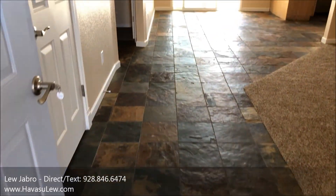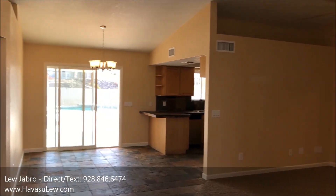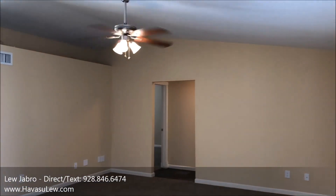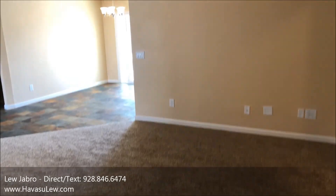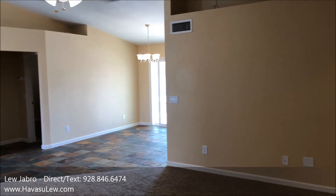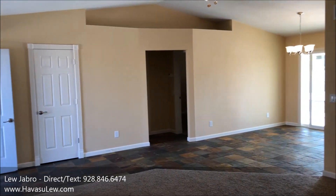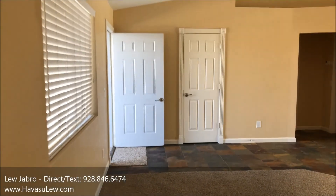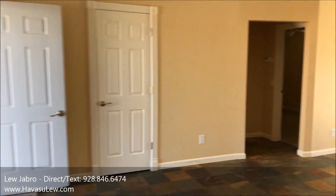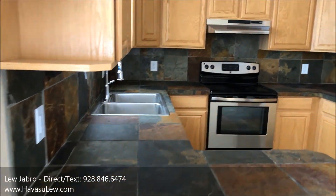I also believe there's new carpet in this one, as well as the slate tile floors. So again, this is a three-bedroom, two-bath, built in 1990. It's 1,354 square feet, 28-foot garage, just a two-car. Vaulted ceilings, split floor plan. They also have the slate tile counters in the kitchen.